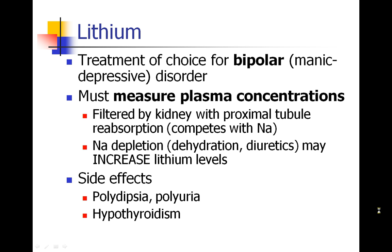Lithium is the treatment of choice for bipolar disorder. Bipolar is manic depressive disorder, which means patients who have pathologically high highs and low lows. So they have depressive episodes, but they also have manic episodes, where they're driven to not sleep very much, to do impulsive things, and lithium is a good treatment for this disorder.